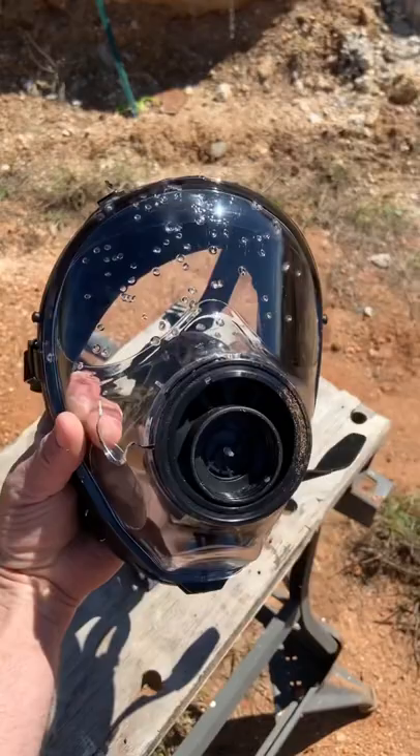But again, check out my full video on this if you want more information on a bulletproof gas mask, especially with the deal going on right now.